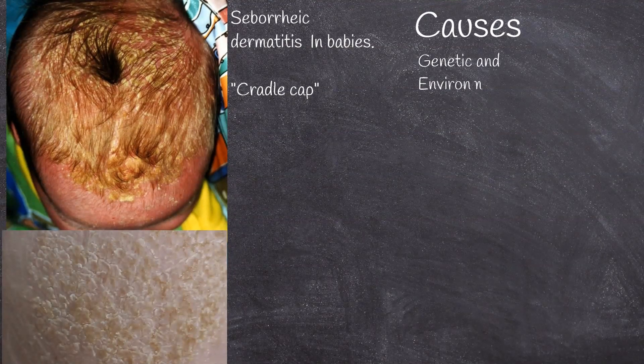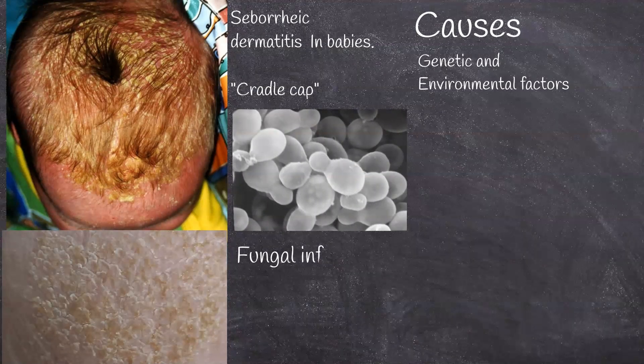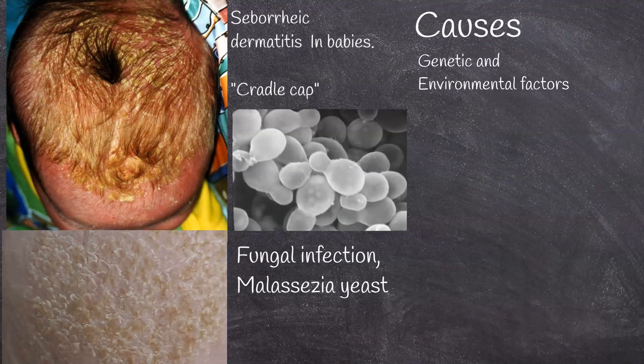The cause is unclear, but believed to involve a number of genetic and environmental factors. An impaired immune reaction and the fungal infection malassezia yeast is believed to play a role.